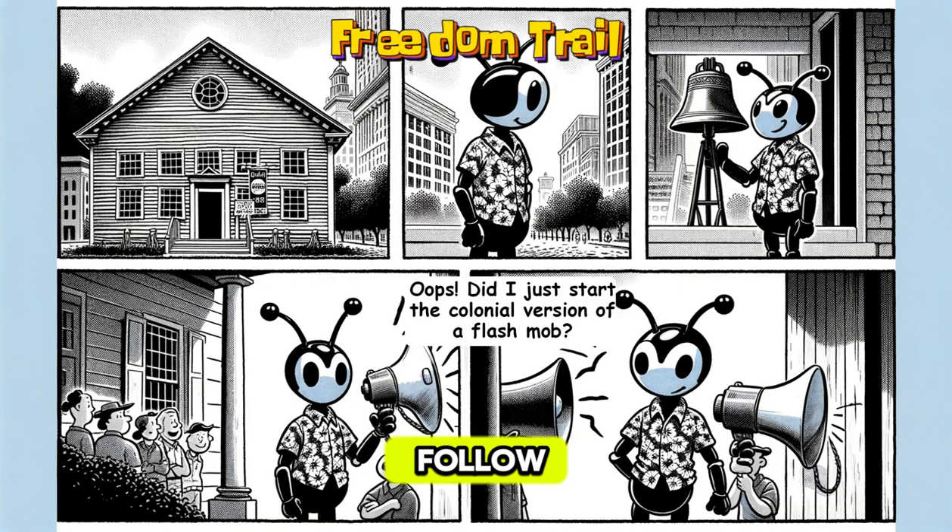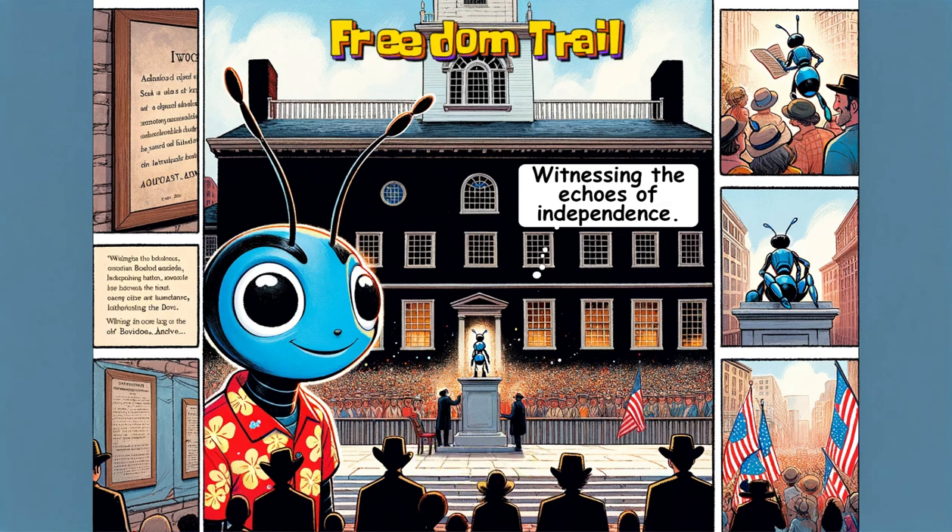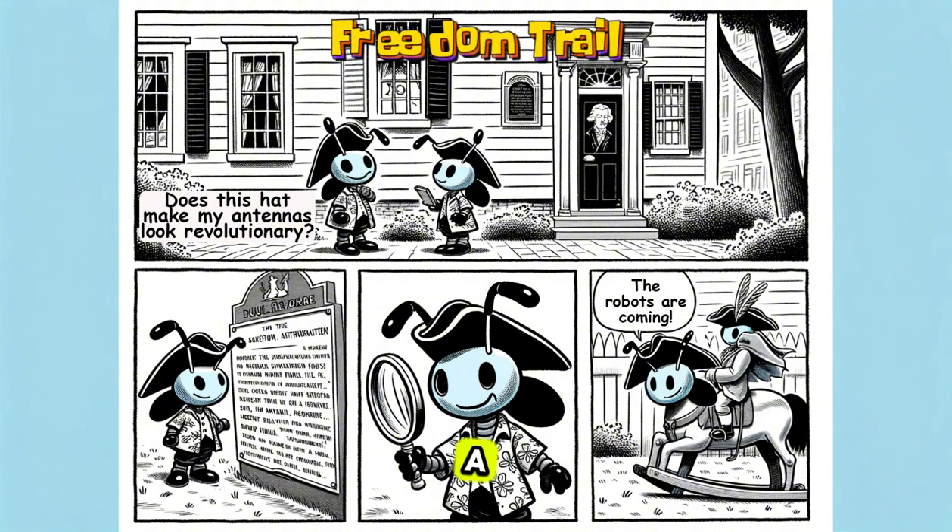The trail is easy to follow — just look for the red line on the ground, and it will guide you from one site to the next. Walking the Freedom Trail is a fun way to learn about American history. You'll feel like a time traveler discovering secrets of the past.